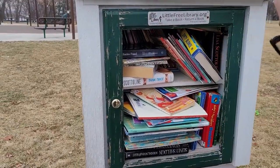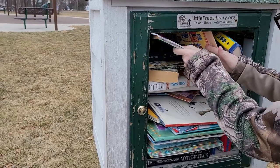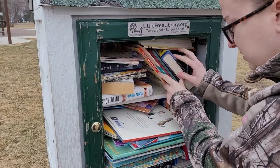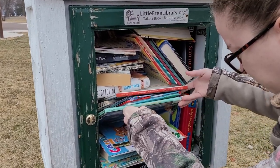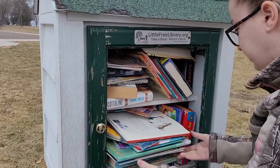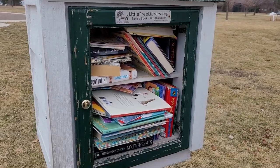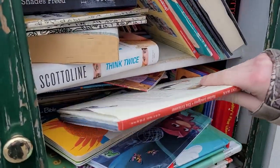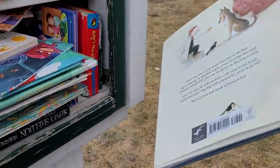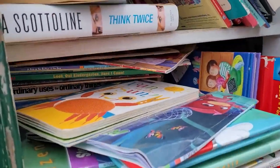I can't believe those look okay right now with no glass door. I can't believe they don't look that bad for the weather we've been having. That's a cute book — I like the illustration. That does look water damaged on the back a little bit though. It's just sad.